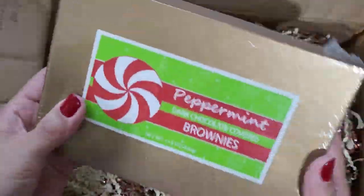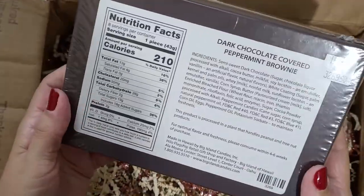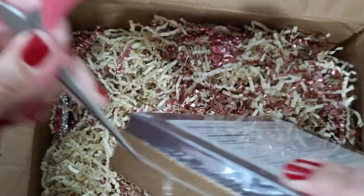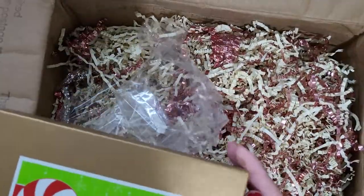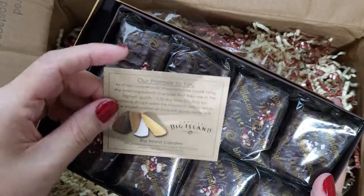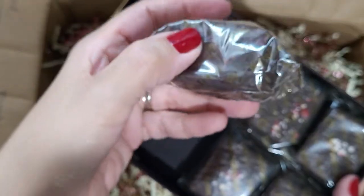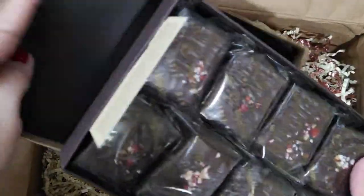Dark chocolate covered peppermint brownies — wow, that looks really good too. They're individually wrapped and they're by Big Island Candies — the same brand as those cookies, so those must be like their trademark item. This is a hefty brownie covered in chocolate with a little bit of peppermint candy cane crumbled on top. That's going to be delicious.